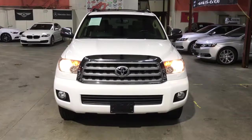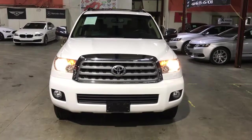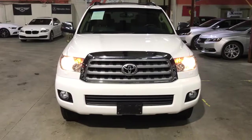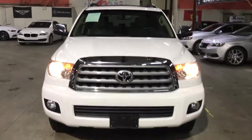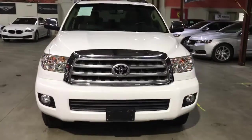Hello, this is Marcus with AX Autos, and we're showcasing this 2015 Toyota Sequoia, white in color. We'll start from the outside with the body, tires, and rims, and then work our way inside to the trunk and the engine. Looking straight on, as you can see, it is white in color.